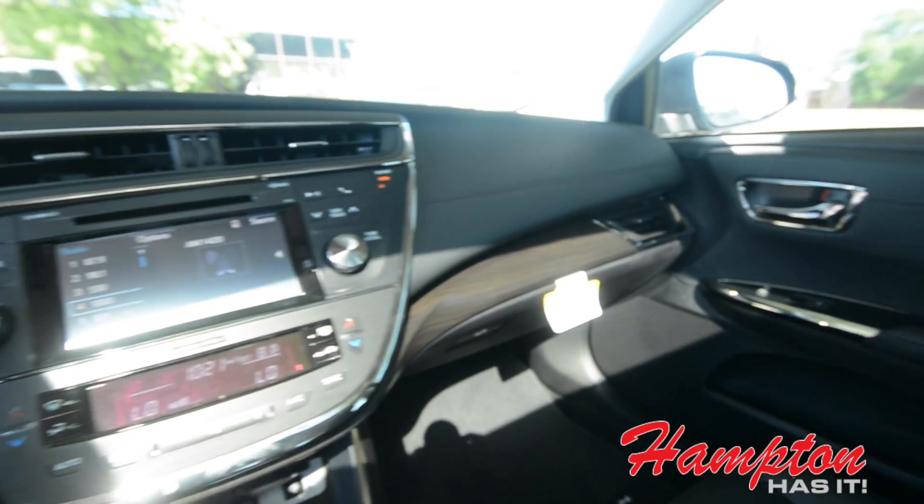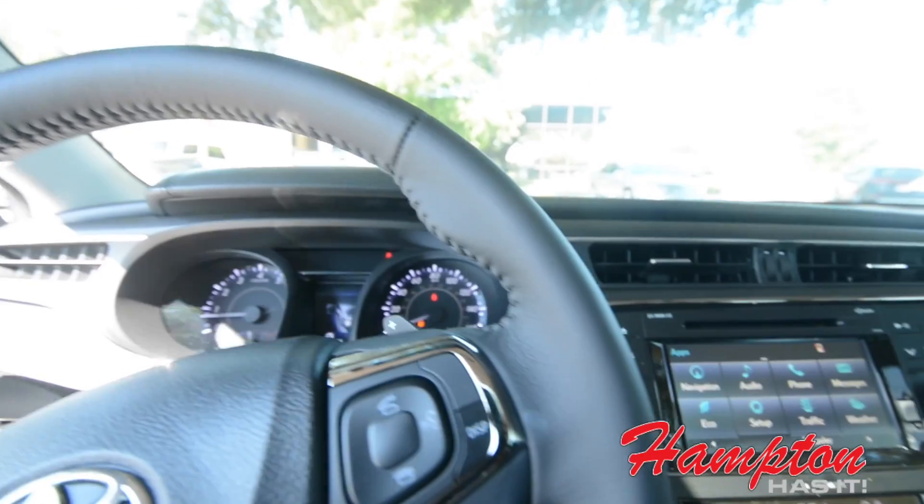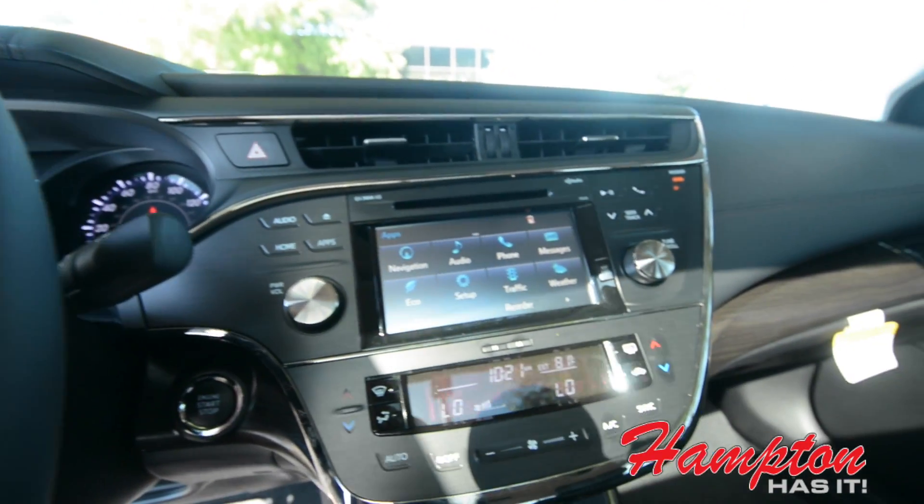Alright Jan, so here you go. First impressions of this beautiful 2016 Toyota Avalon — what do you think? I think it's gorgeous. I love the color, the chrome, the inside, the leather, the interior. It's really, really awesome.